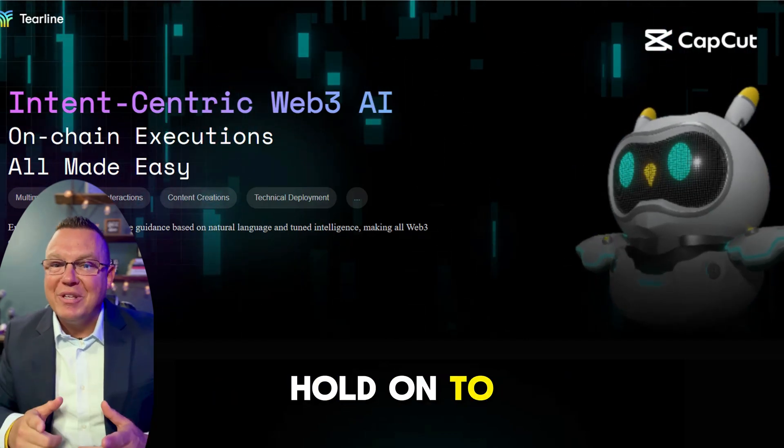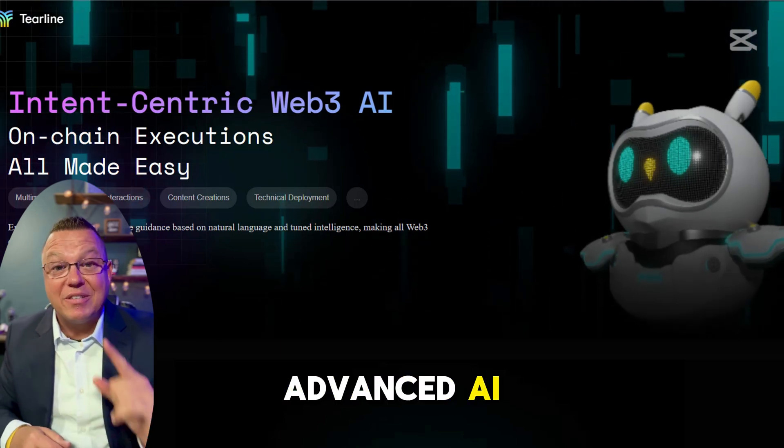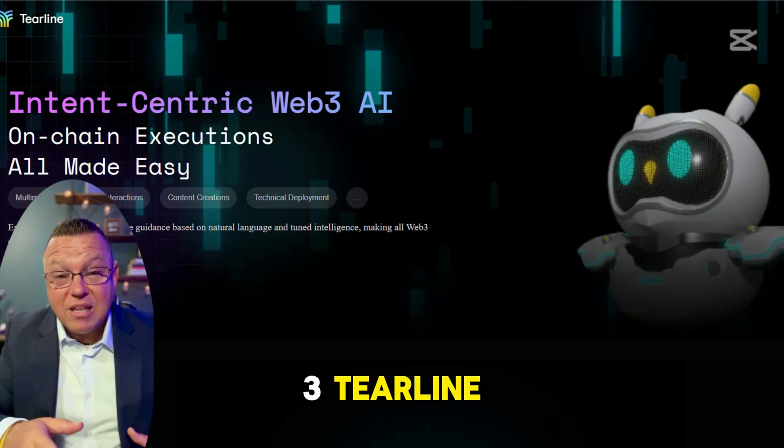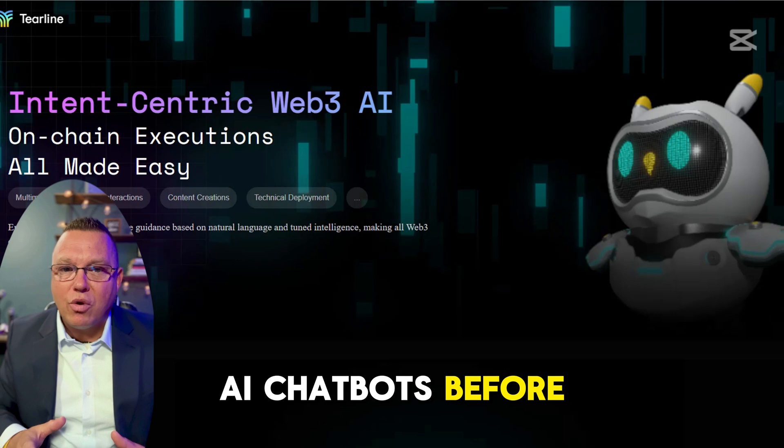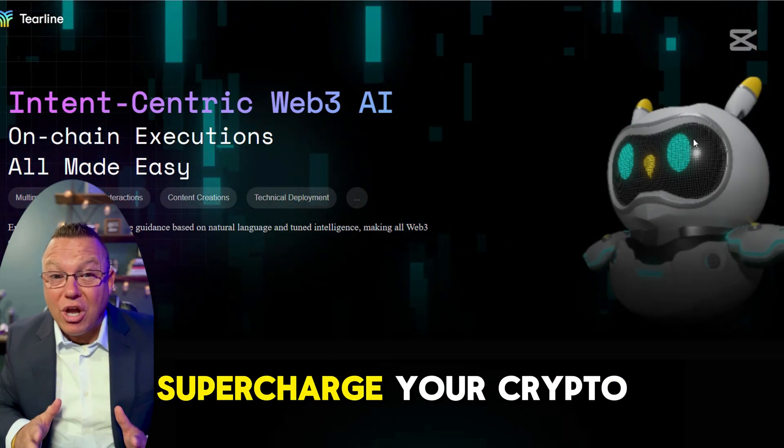All right, crypto fam, hold on to your seats because we're about to unbox one of the most advanced AI tools in Web3 — Tierline. You've heard of AI chatbots before, but this one's on another level, built specifically to supercharge your crypto game.